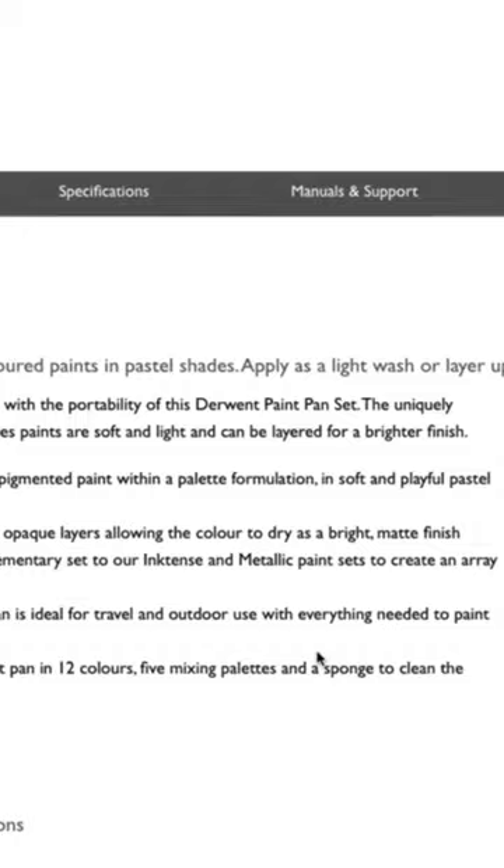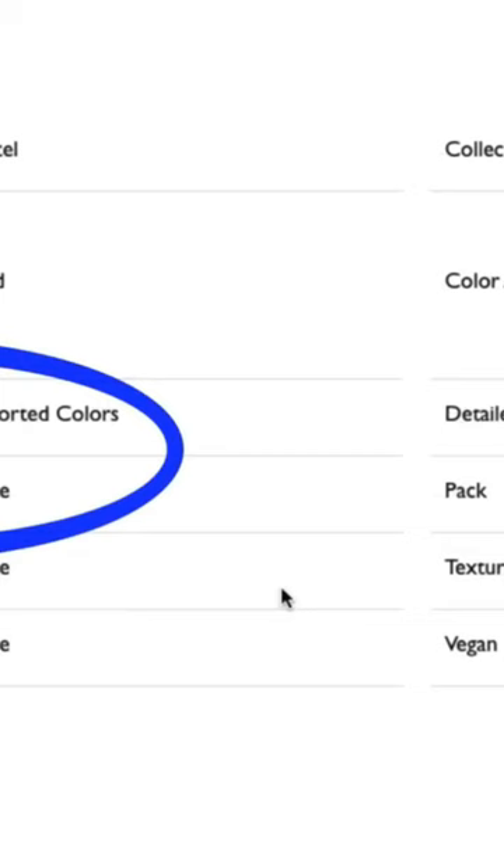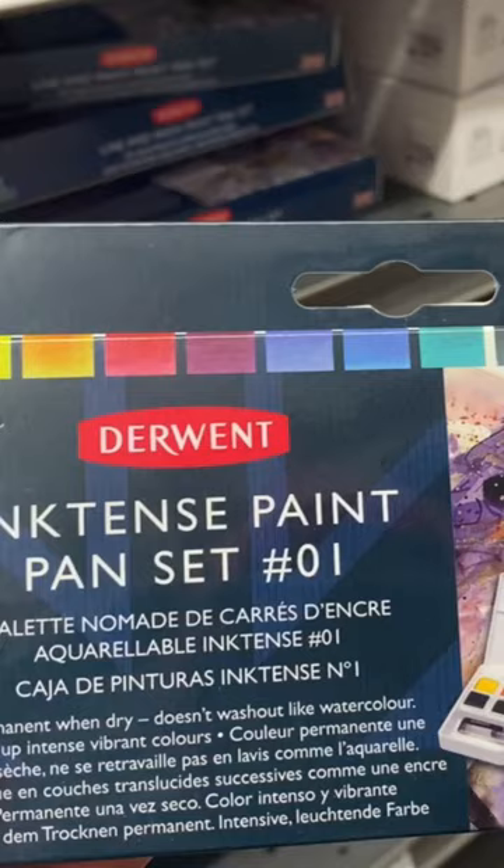That said, it also states that the product is not lightfast. This means the colors will fade with time. A more permanent option would be one of these Derwent Inktense paint pan sets for the same $40 price tag.